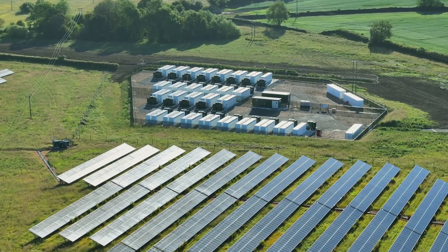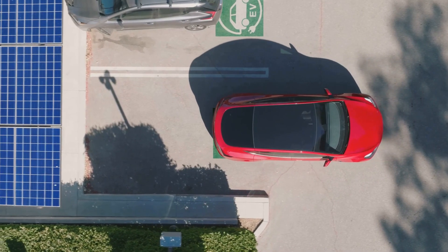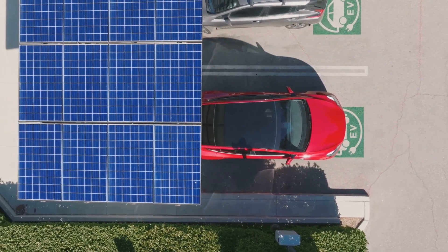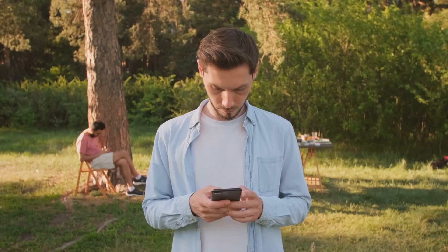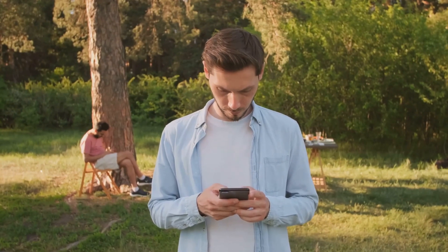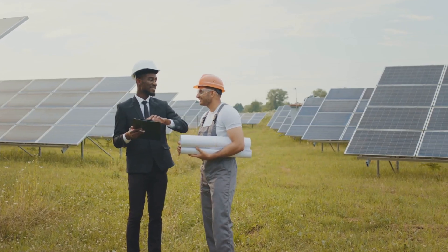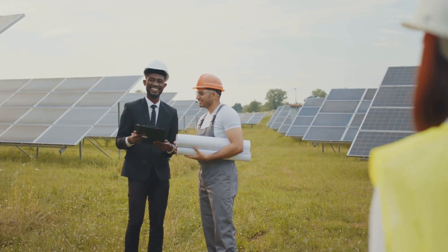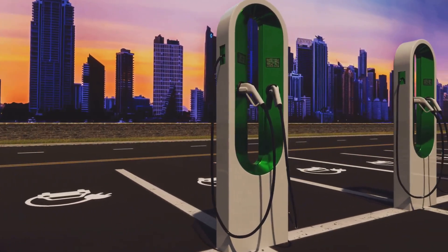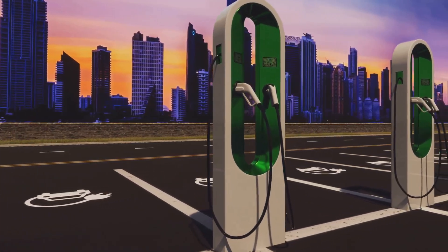This week we're diving deep into some seriously cool advancements. We're talking EV ranges getting boosted, charging times getting slashed, and whole new ways to store energy more efficiently — like imagine your phone not just lasting longer, but charging in the blink of an eye. That's the kind of future we're talking about. But it's not just about the tech itself. We're also going to break down what these changes mean for you, looking at how these innovations are impacting industries and what to look forward to in the coming months.